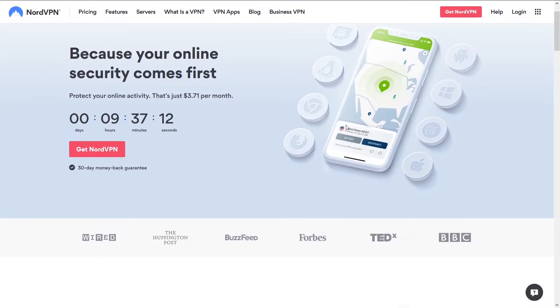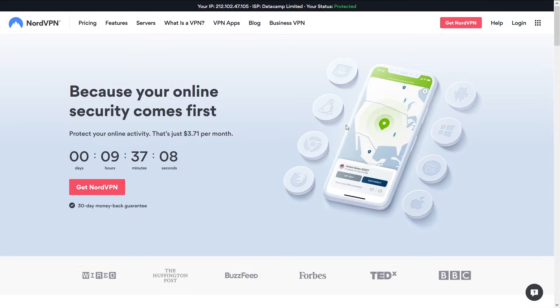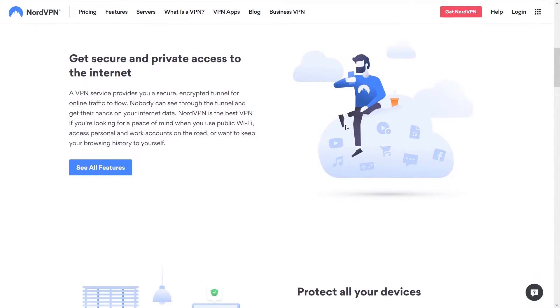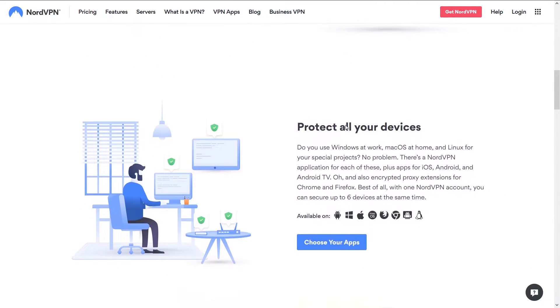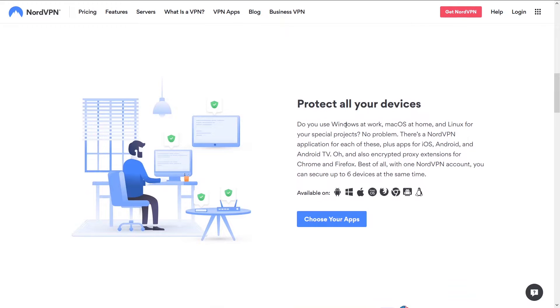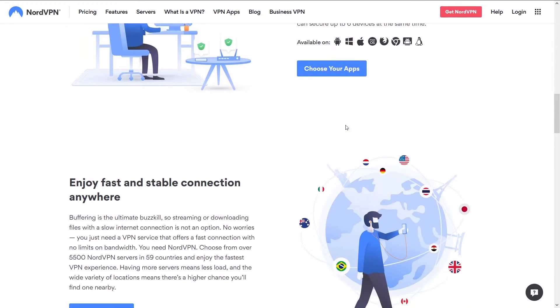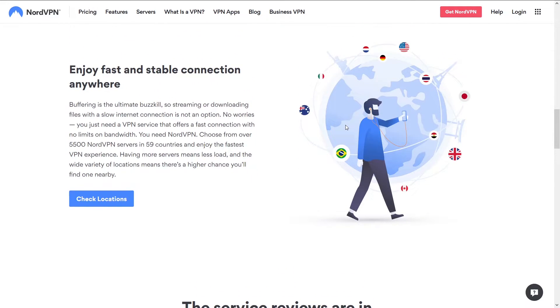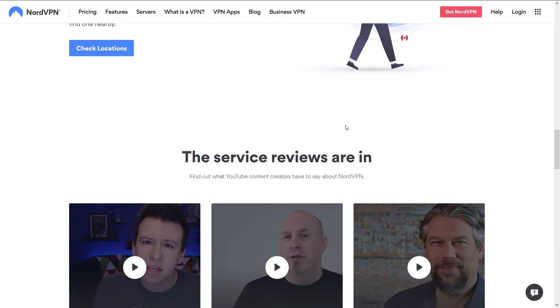The best VPN is NordVPN. NordVPN is the granddaddy of all VPNs. The reason it's ranked number one on our site is simply because it has the best speeds, reliability, ease of use, and support. We think it outperforms all other VPNs in these aspects. On NordVPN, you're going to get the best speeds and not get disconnected.